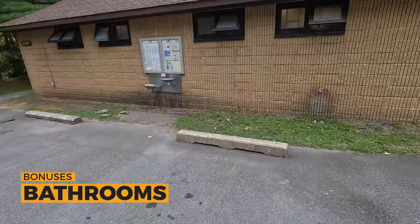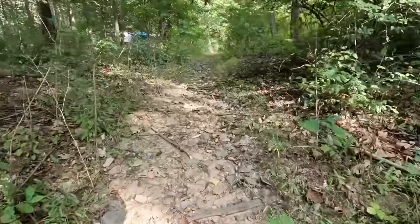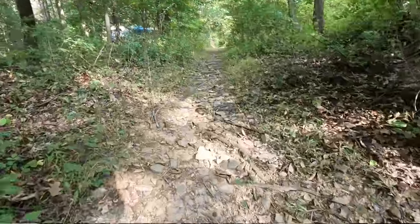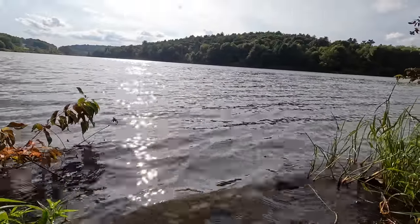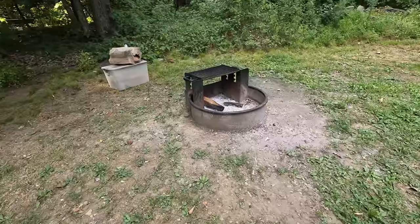The bathrooms right next to our site are large and everything's clean. No laundry, but they do have a cafe over by the pool area. They have bike lanes and trails, and fishing on that huge, breathtaking 165-acre lake. You can go kayaking or bring your own boat. Every site has a picnic table and fire ring.